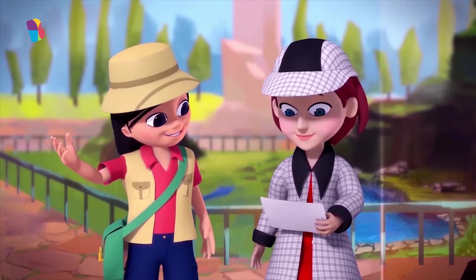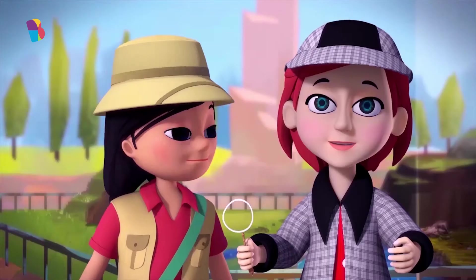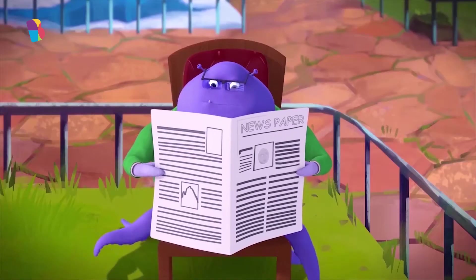Monster Zoo! First we must go see the Yeti — it sounds super mysterious. No, wait! Look at this little guy, he's reading a newspaper!